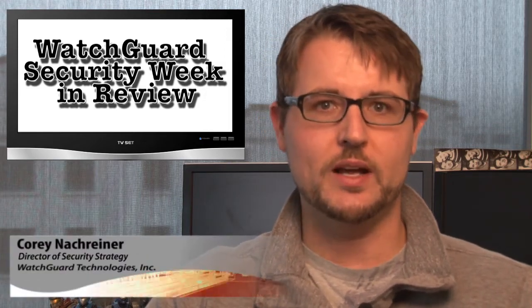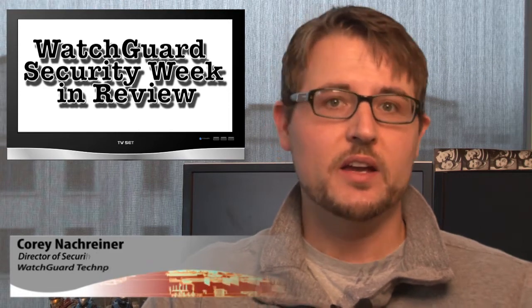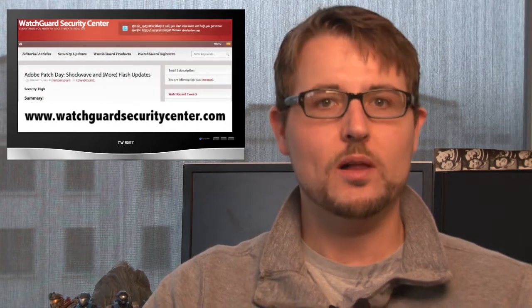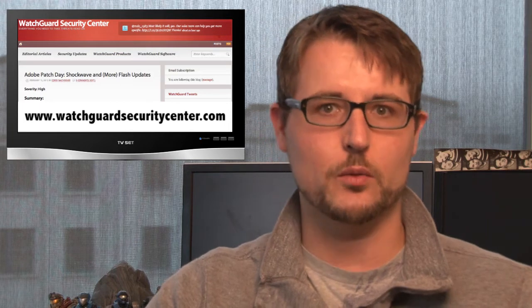Happy Friday, everyone, and welcome to what's normally WatchGuard Security Week in Review. Unfortunately, due to a very busy business week, I'm unable to do a fully produced episode this week. That said, worry not. If you're interested in this week's news summary, be sure to visit watchguardsecuritycenter.com, where I'll post a text version of all this week's big stories, including links to the references.